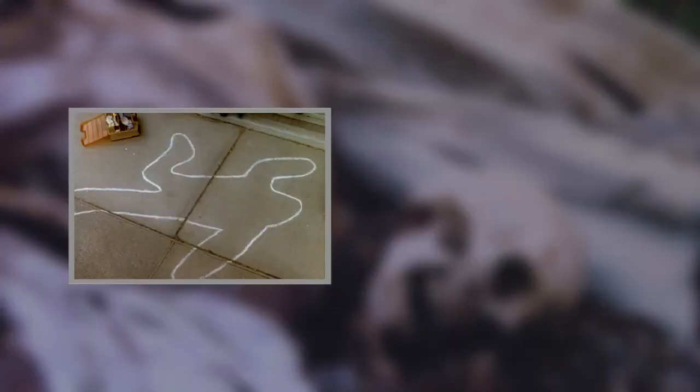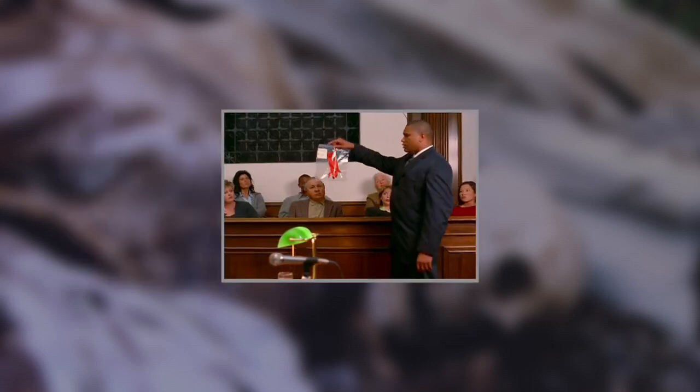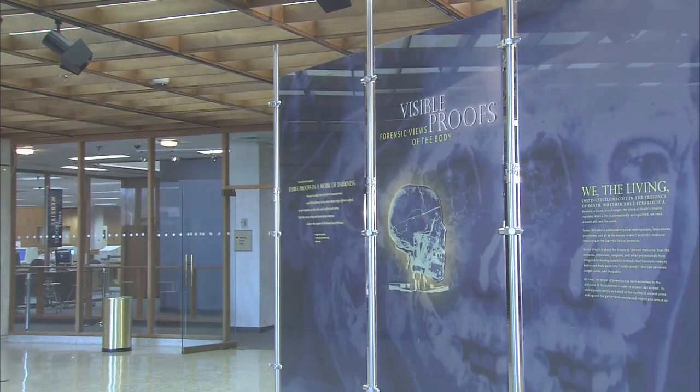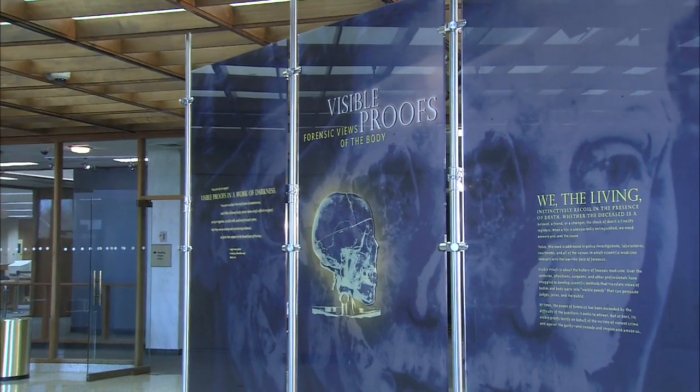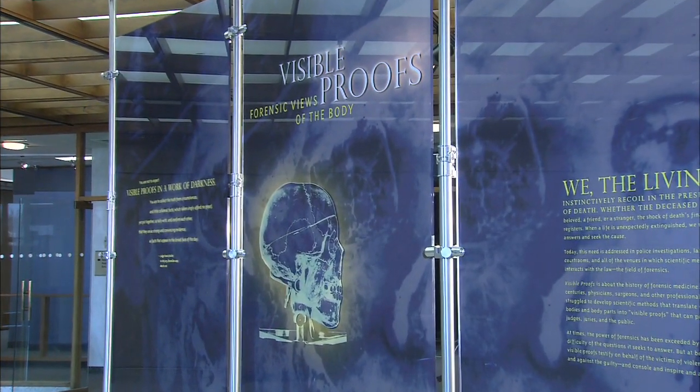Today, this need is addressed in police investigations, laboratories, courtrooms, and all of the venues in which scientific medicine interacts with the law. The Field of Forensics. The National Library of Medicine presents Visible Proofs, Forensic Views of the Body, an exhibition about the history of forensic medicine.